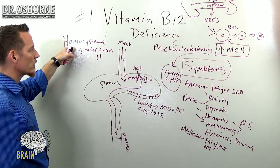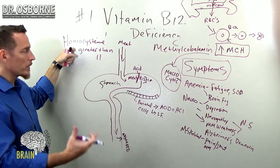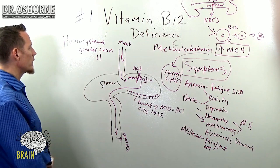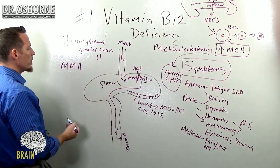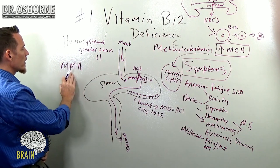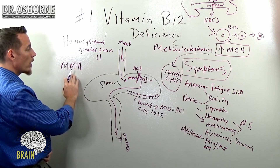Remember, vitamin B12 metabolizes homocysteine — it helps get rid of it, helping to metabolize it into another chemical called methionine. Then there's another marker: MMA. Ask your doctor to run methylmalonic acid. This is also a marker for potential vitamin B12 deficiency.